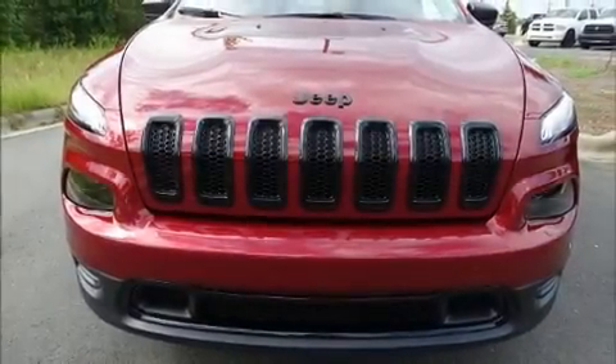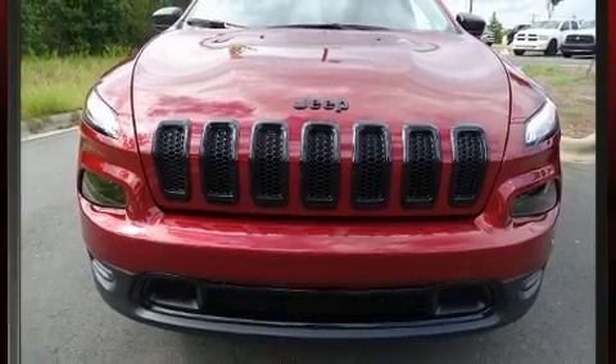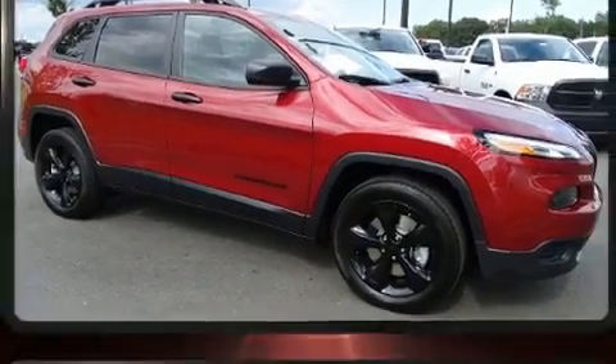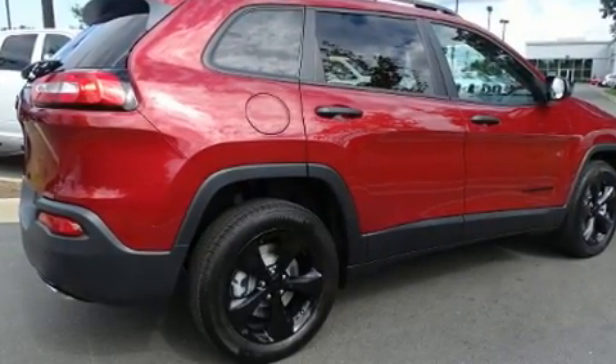Outstanding design defines the 2017 Jeep Cherokee. Smooth gear shifts are achieved thanks to the 3.2-liter six-cylinder engine, and for added security, Dynamic Stability Control supplements the drivetrain.